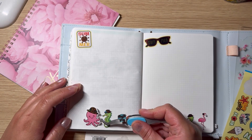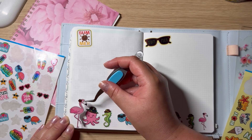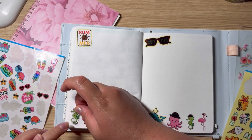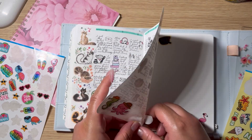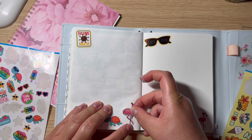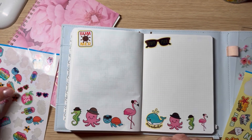Let me do this one — the bigger octopus. Is my flamingo gonna fit there? It's a little too big, but if I move this one over here and move this one a little bit more... I decapitated it! Oh my gosh — had to be me, had to be me. Not to worry, not to worry.